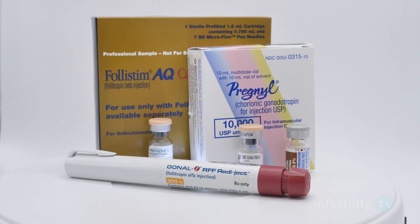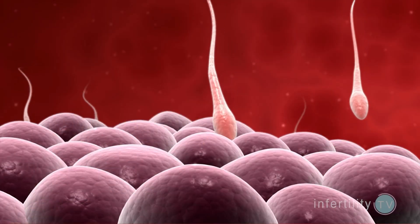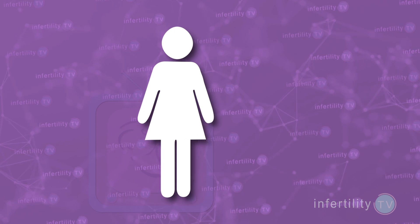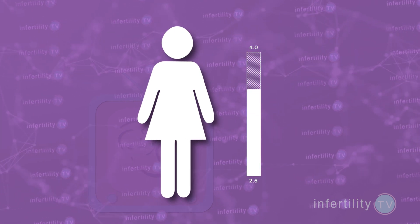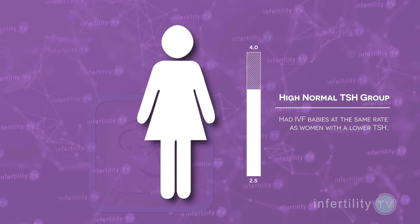It turned out that the two groups were identical in almost every way imaginable. They used the same amount of fertility medications, retrieved the same number of eggs, and had the same fertilization rates. For those women that had embryos transferred, the pregnancy rates were the same, the miscarriage rates were the same, and the live birth rates were the same. Women in the high normal TSH group, those with a TSH between 2.5 and 4, had IVF babies at the same rate as women with a lower TSH.